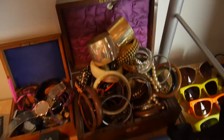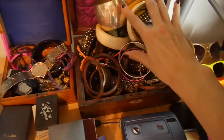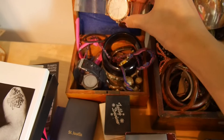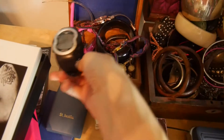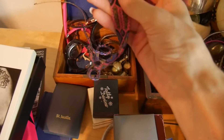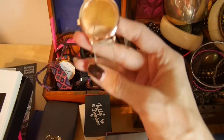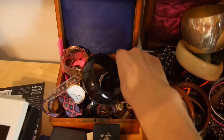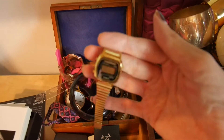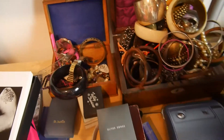A jewelry box full of random bangles and bits and bobs. I keep all my watches in here — quite a mixture: boyish digital ones, a nice toy watch, an ASOS transparent number, a classic Casio, and some antique ones in there somewhere as well.